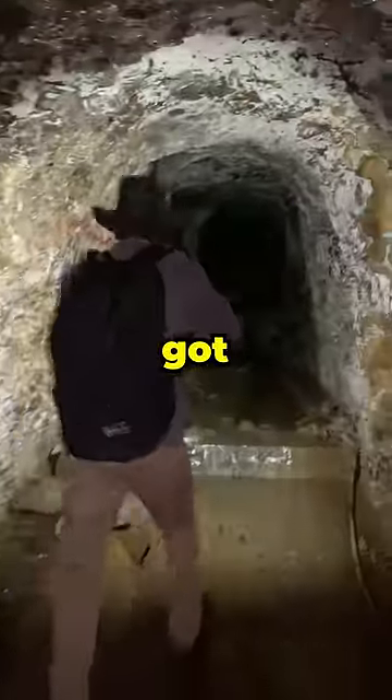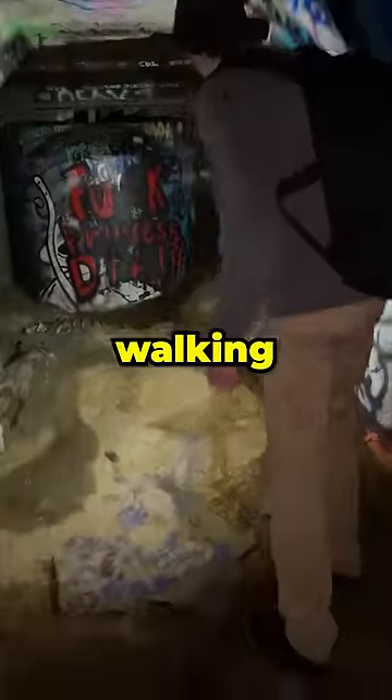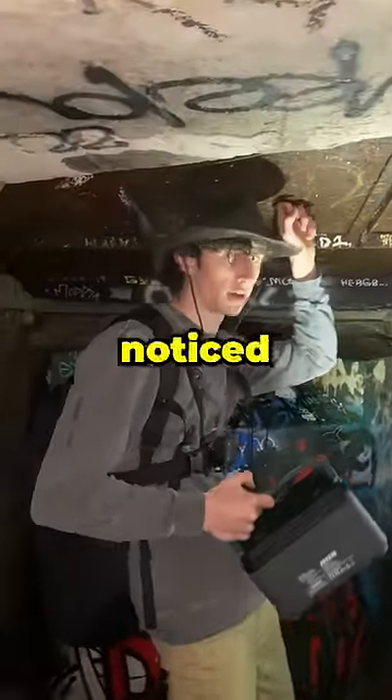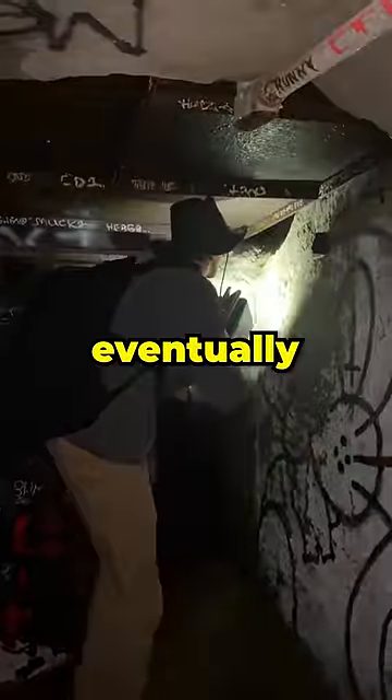The further we walked, the colder the air got. But eventually after a few minutes of walking, we found the end — or so I thought. After tapping the roof of the building, I noticed that it sounded hollow, and then eventually I found a small opening on the side of the wall.